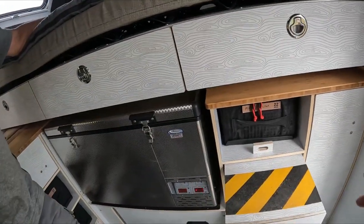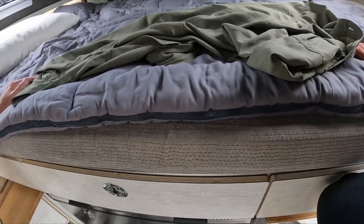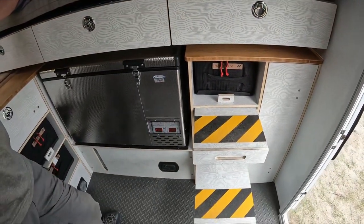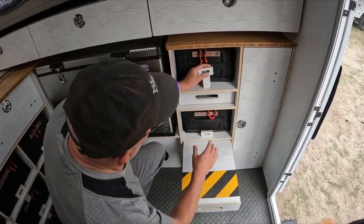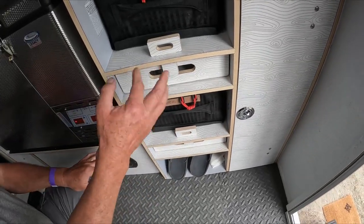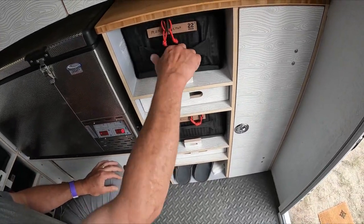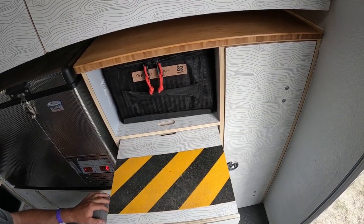That is so cool. They're rated for 275 pounds. When you're done with those, these keys that we developed for our cabinet system serve two purposes: they keep the bags from coming out, but also serve as the stop for the step.